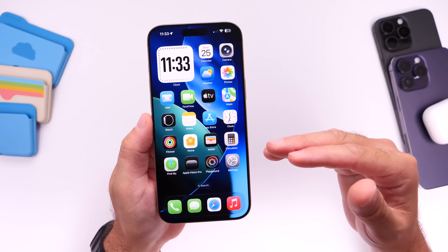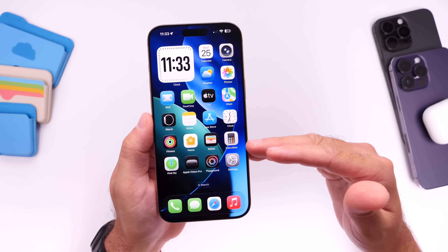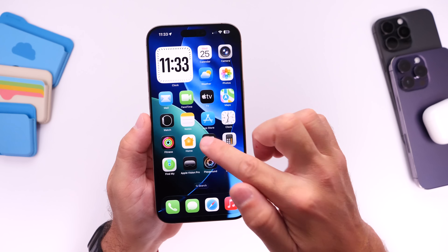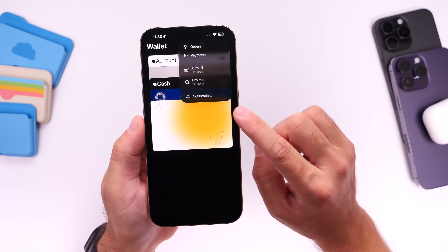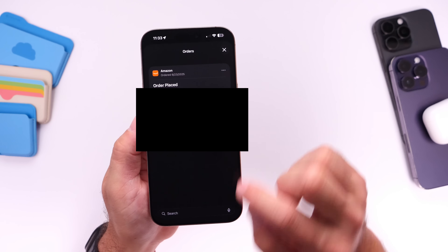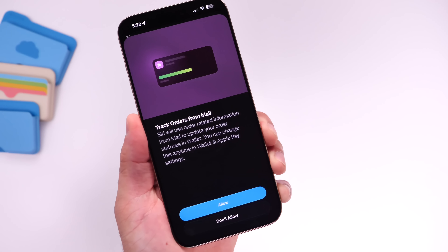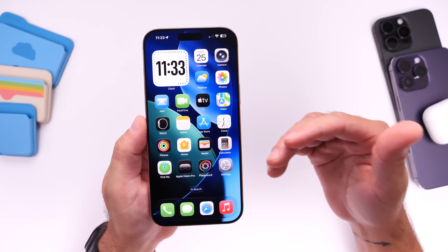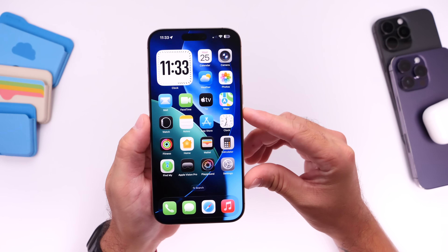There's also on-device intelligence that can now tap into your email application for recent orders. In the Wallet app, you can tap on the top right to see your orders and order status directly from there. This uses on-device intelligence to determine if you recently ordered something, so you can track it directly from Wallet on your iPhone.